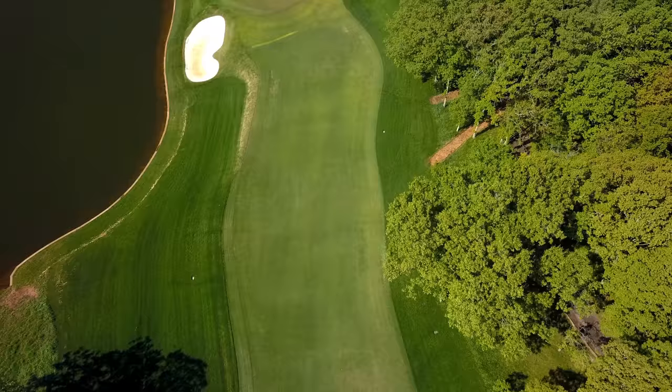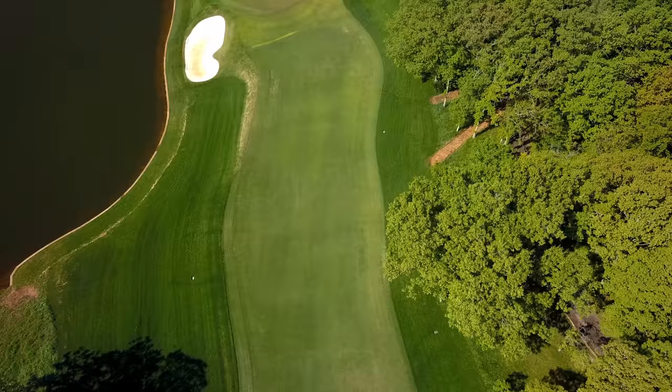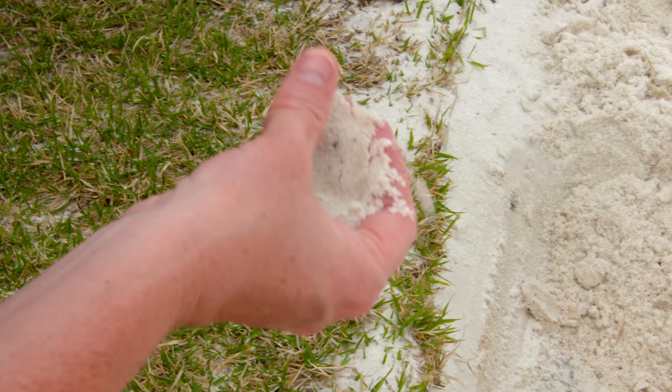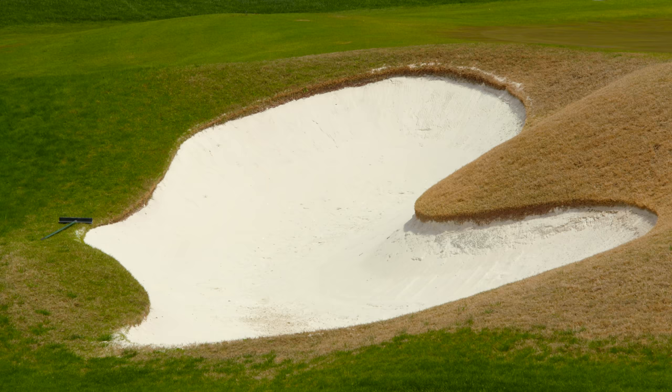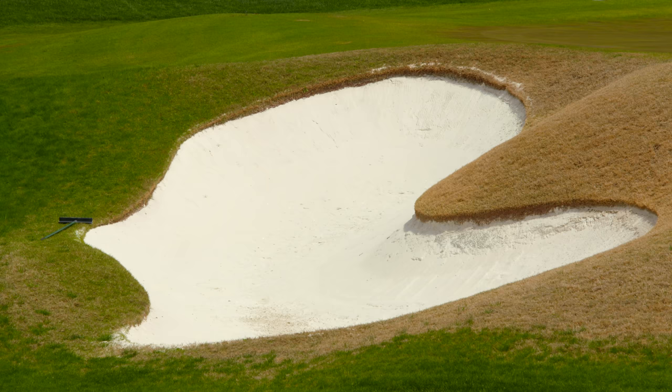So about the sand traps — one of our projects was pulling our old sand out. We had a fabric liner underneath to help hold the sand on the face. We went in and put a porous concrete underneath the sand and then put new sand on top. The porous concrete allows water to go through the sand, not pull the sand off the face, and helps dry the sand when it's really wet. Some of them are very steep, but the porous concrete will help hold the sand in place.